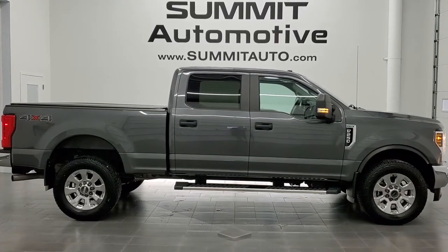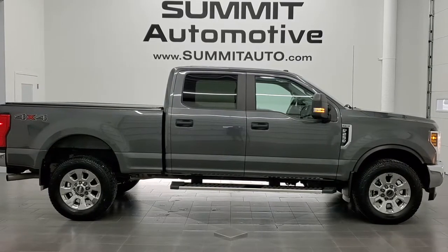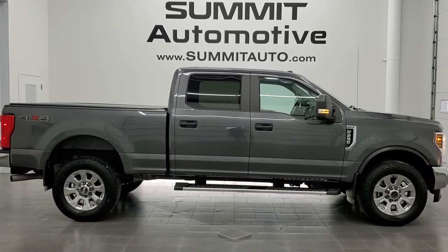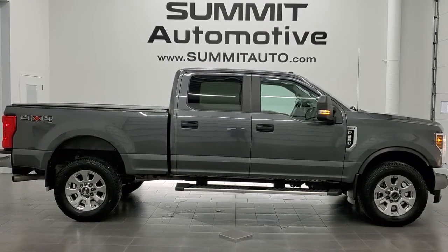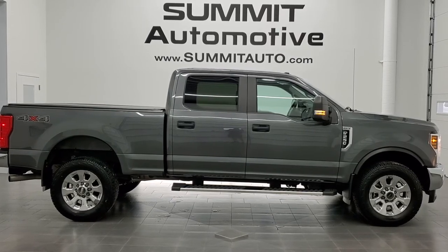In a second you will see a link to subscribe to our YouTube channel on the upper left, a link to more Ford F-250 videos in the upper right, a link to this vehicle on our website in the lower left, and a link to one of our latest YouTube videos in the lower right. Click those and check us out — we really look forward to helping with this super clean 2019 Ford F-250 Crew Cab Short Box XL STX in magnetic gray metallic. Thanks again for checking out the video.